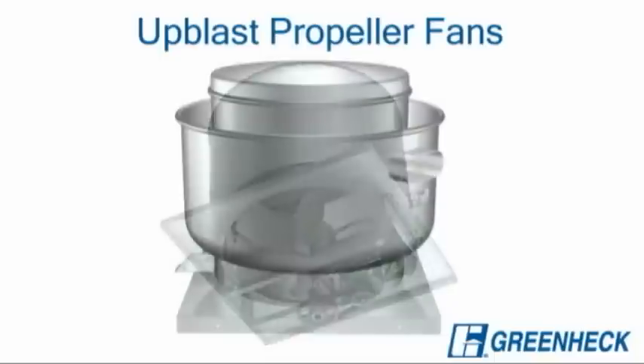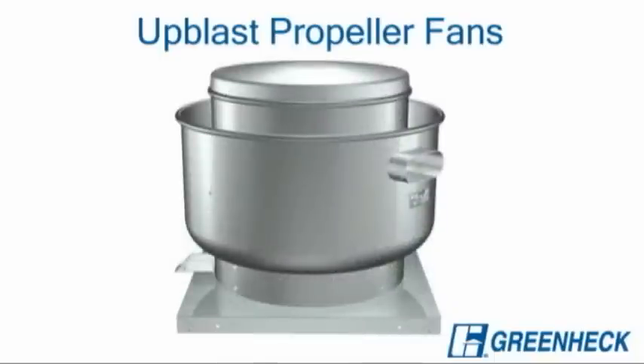A complete line of spun aluminum centrifugal up blast and sidewall exhaust fans for general clean air and smoke control applications is available. These models also include seismic, high wind, and hurricane certifications.